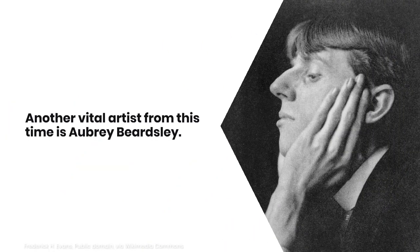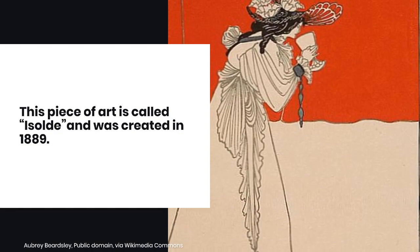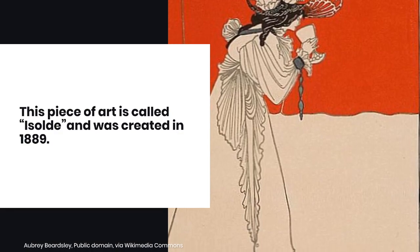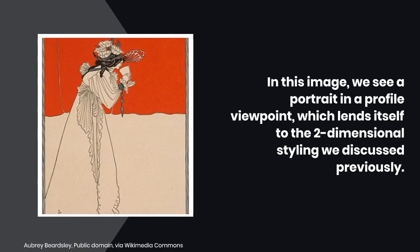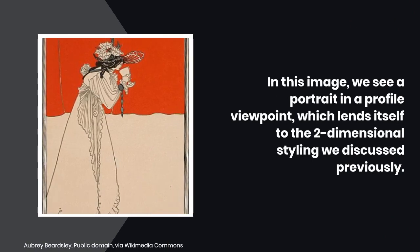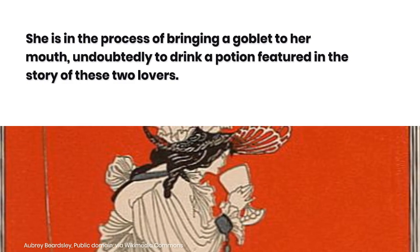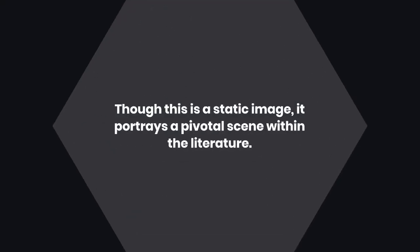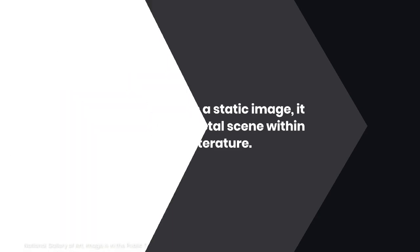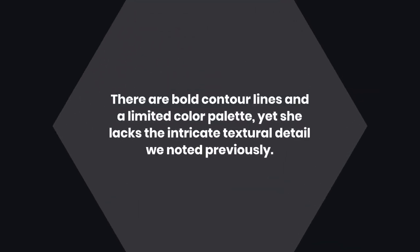Another vital artist from this time is Aubrey Beardsley. This piece is called Isolde, and it was created in 1889. It's an illustration based on the medieval literary tale of Tristan and Isolde. In this image, we see a portrait in a profile viewpoint, which lends itself to the two-dimensional styling we discussed previously. She is in the process of bringing a goblet to her mouth, undoubtedly to drink a potion featured in the story of these two lovers. Though this is a static image, it portrays a pivotal scene within the literature. Notice how the styling is somewhat similar to Mucha's biscuit art — there are bold contour lines and a limited color palette, yet she lacks the intricate textural detail we noted previously.